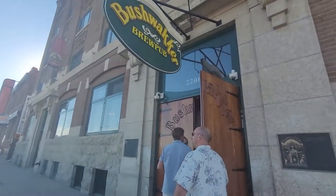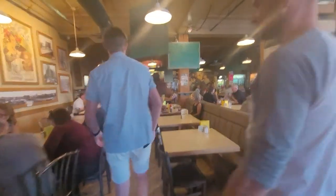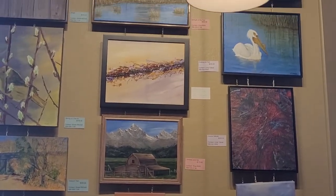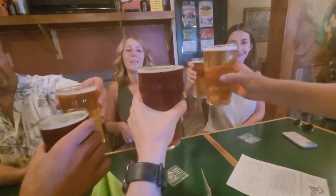Brewery number three! We're now at Bushwhacker Factory Grill Pub. This definitely seems like more of a restaurant than the other two, more than like an actual bar, but we're going to get through this anyway.